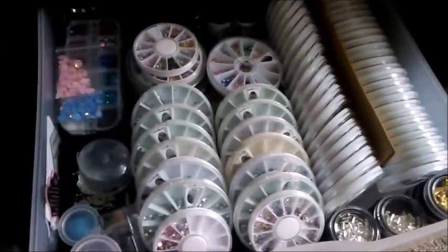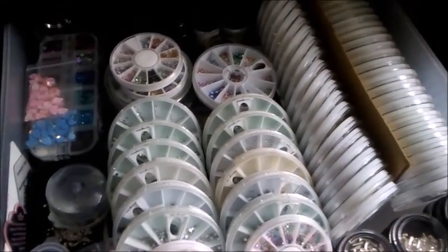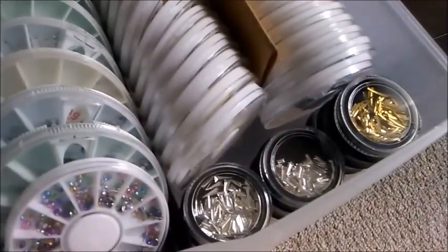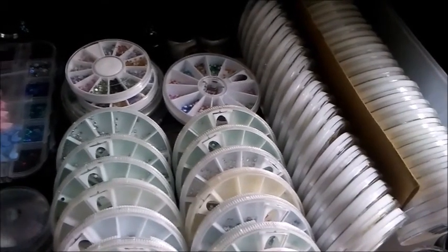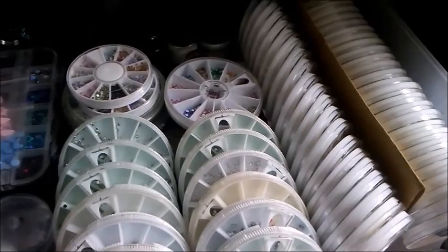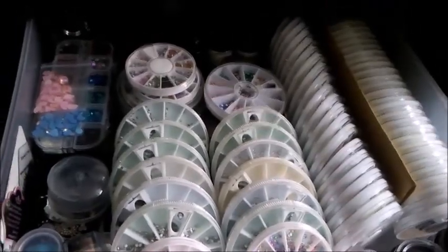This drawer is a gem drawer. Most of these wheels are things I've collected from places like Dollar Tree and local stores, with the exception of this metal work that came from Amazon. There are nail art embellishments in here — like those gold studs — and mixed stuff in there. That's what this drawer is.